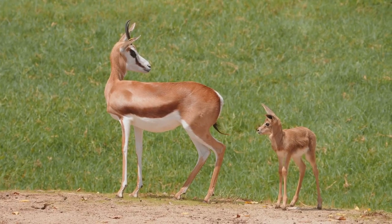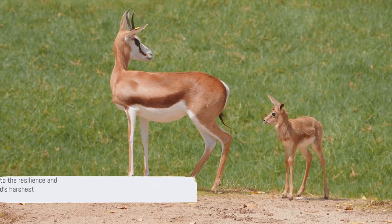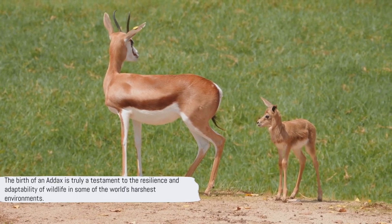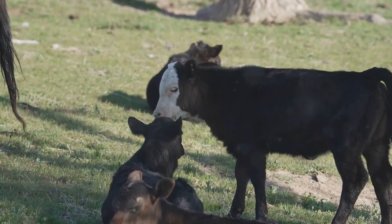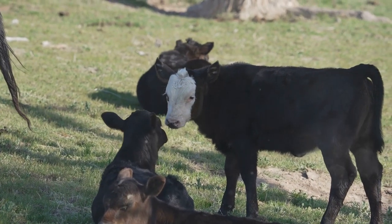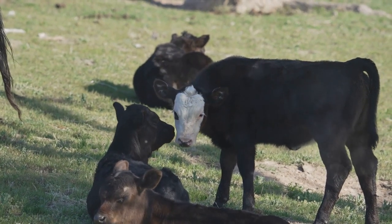This newborn is able to stand on its own four legs, and even walk, within mere hours of entering the world. This crucial trait offers the calf a fighting chance to survive in the harsh desert environment where predators are always lurking. The birth of an addax is truly a testament to the resilience and adaptability of wildlife in some of the world's harshest environments.